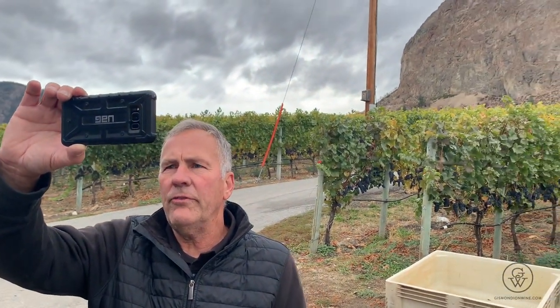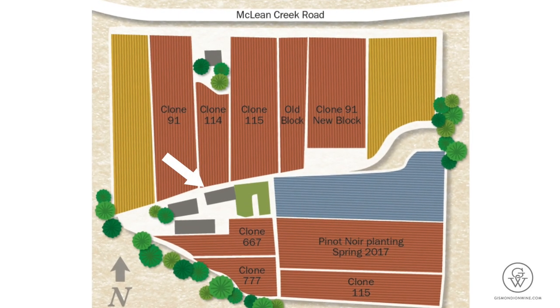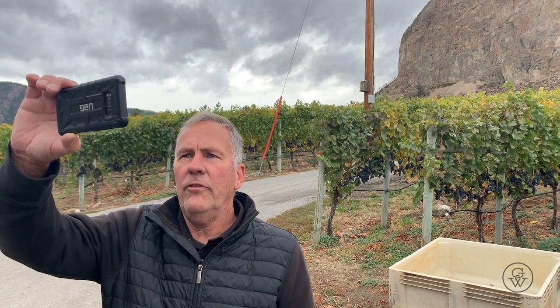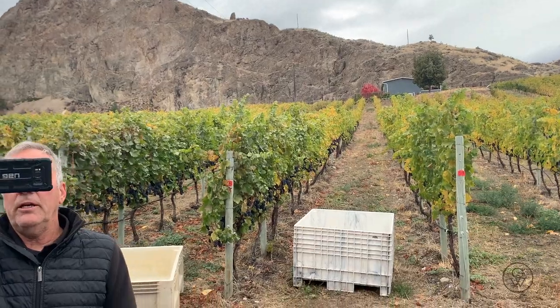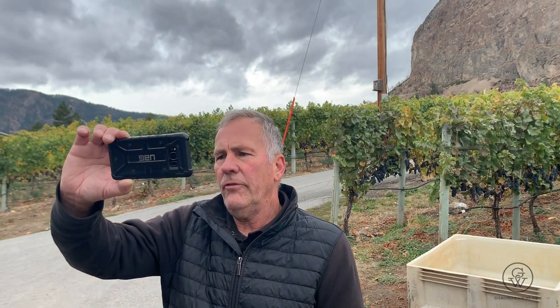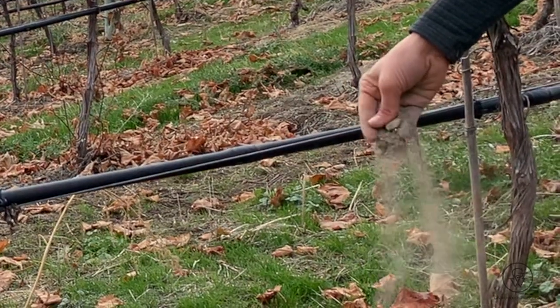So here we are at our McLean Creek Vineyard — that's our home property where the winery and tasting room are. We're sitting underneath Peach Cliff in the background. We've got a lot of slope in this vineyard. Everything is almost a big bowl here, which is great for frost — all the frost will just run off down to the bottom. We've got some great soil: kind of a sandy, loam, gravelly, alluvial rocks that give us some great flavors here.